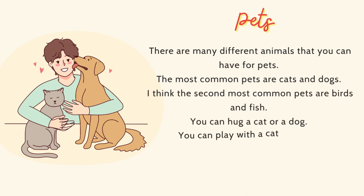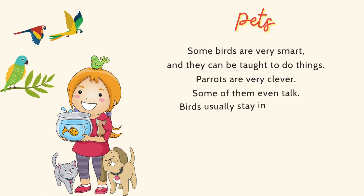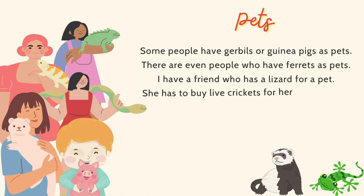There are many different animals that you can have for pets. The most common pets are cats and dogs. I think the second most common pets are birds and fish. You can hug a cat or a dog and play with them, but it is difficult to play with a bird or a fish. Some birds are very smart and can be taught to do things. Parrots are very clever — some of them even talk. Birds usually stay in bird cages. Fish have to stay in the water, in a tank or a fishbowl. Some people have gerbils or guinea pigs as pets.